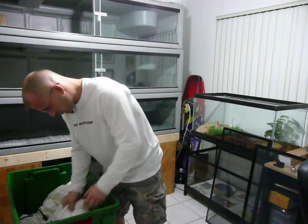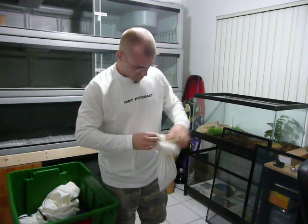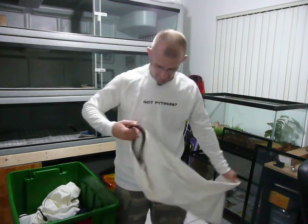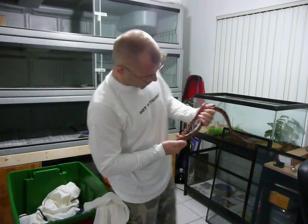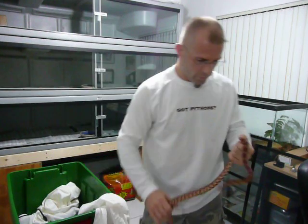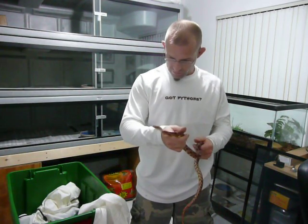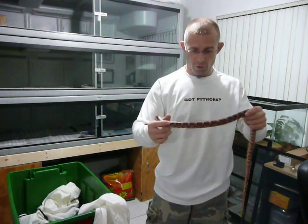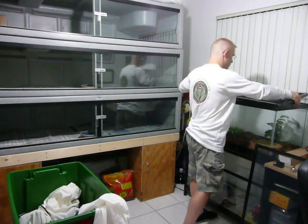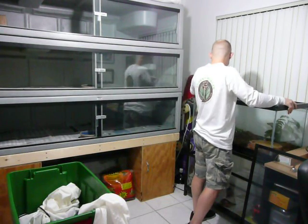The first one we started with tonight is a red rat snake, also known as a corn snake. You can see these beautiful red colors — awesome little snakes. These are usually the pets most people get when they first get snakes. They're very easy to raise, temperate, and easy to handle. These are great little snakes. This is Wego. These are also the greatest escape artists — I cannot leave this cage unlocked at all.